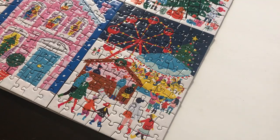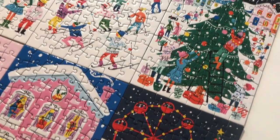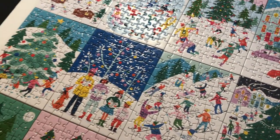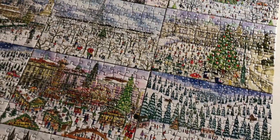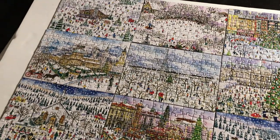I also had two from Galison. One was Merry and Bright, and one was Michael Coring's, and I liked both of them. Merry and Bright is very bright and colorful and festive, and then the other one was very sweet and countryside winter wonderland. Over time I did grow to like the Michael Coring one a little bit more. I just like the imagery. It was a little bit more difficult, though they weren't hard, but it was a little bit more time consuming than the Merry and Bright ones.